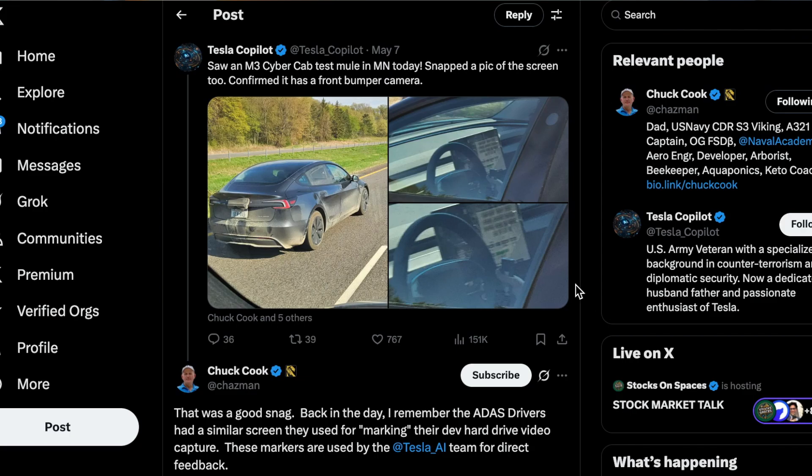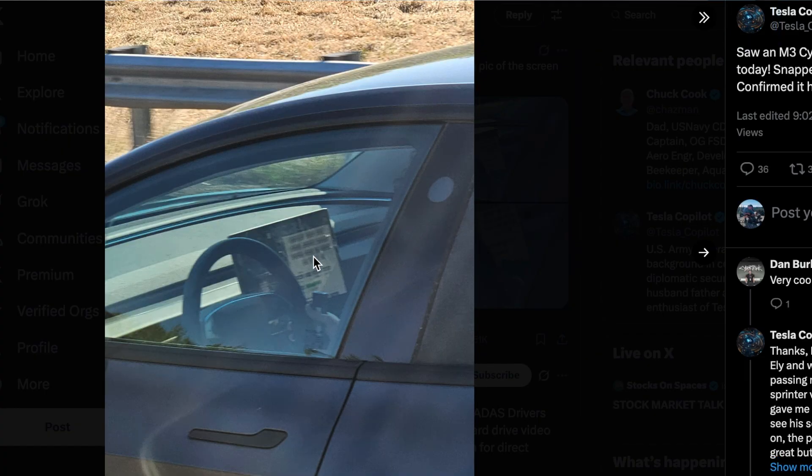Tesla Co-Pilot also managed to capture some interior photos of the vehicle while driving by, which revealed the main display showing various component checks commonly used by engineers during road testing.